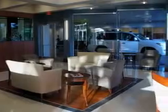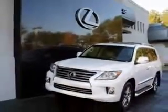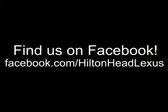Ask us about current financing offers. We have great relationships with several lenders and can get you the financing you deserve, without the hassle and time of shopping for financing on your own. Call us today.